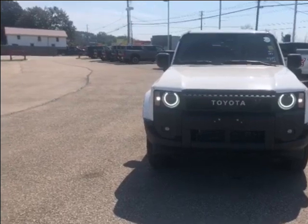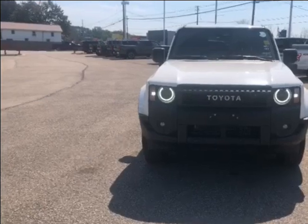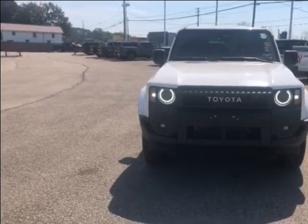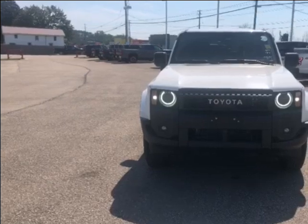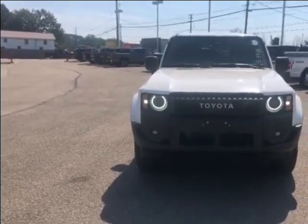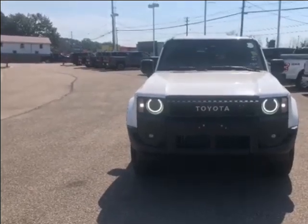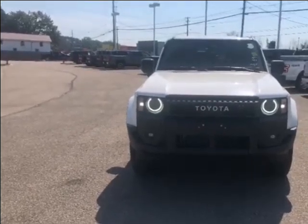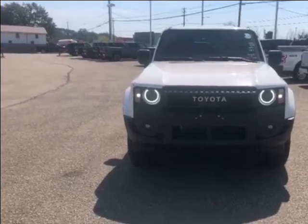As you can see, the exterior color is white and it is four-wheel drive. This vehicle also has a 2.4 liter four cylinder gas engine and can put out 326 horsepower with a towing capacity of 2722 kgs. This Land Cruiser uses 10.7 liters per 100 kilometers in the city and 9.5 liters per 100 kilometers on the highway for fuel economy.